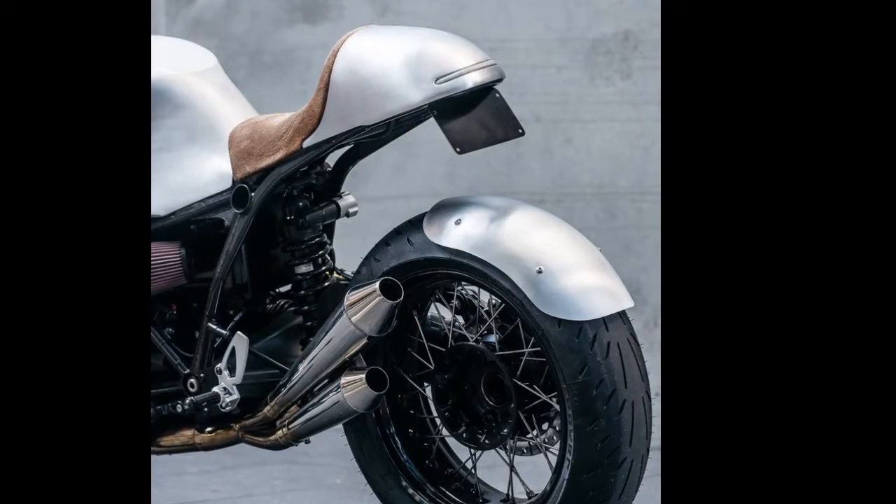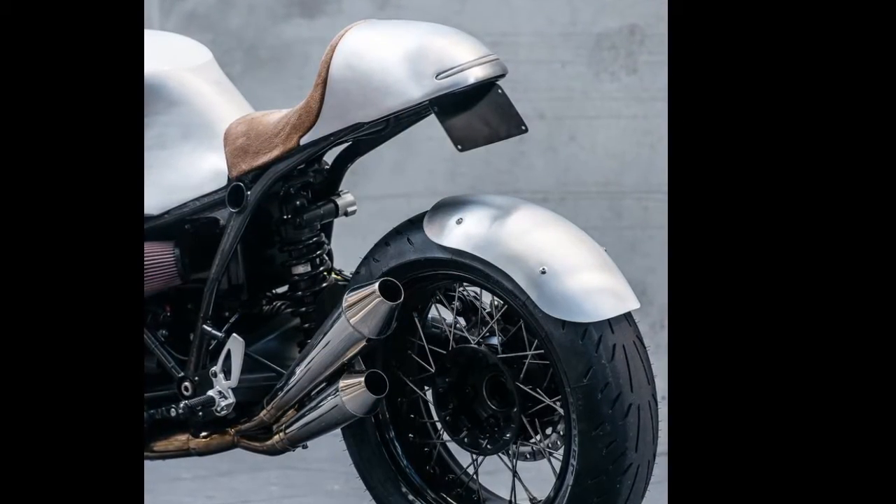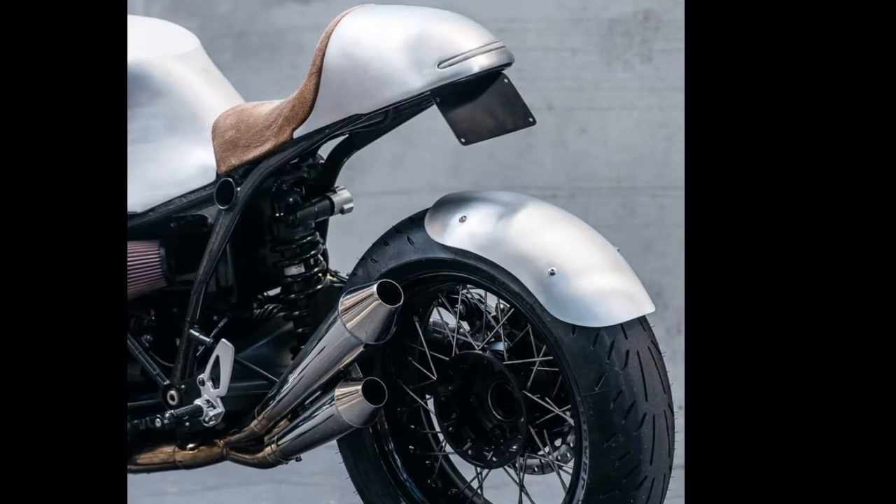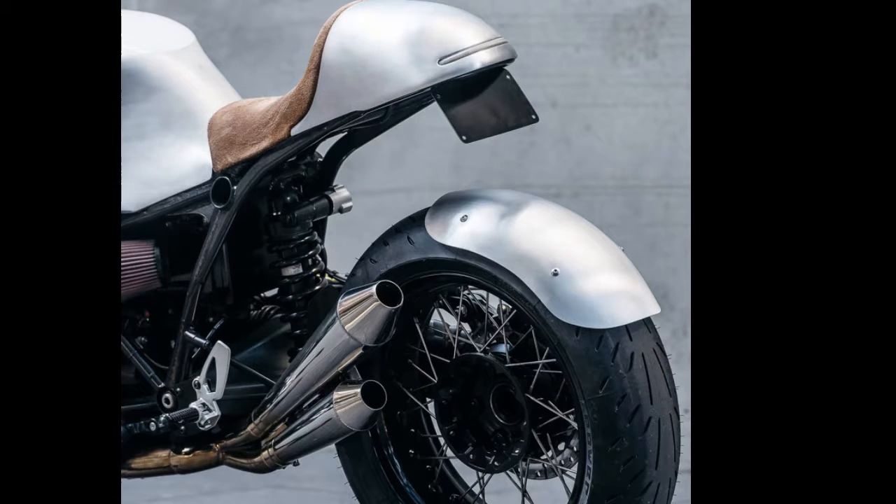Matched to the tank is an alloy tail unit with a brown suede covered seat. The subframe underneath it is also new, fabricated from square and round section tubing. A neat rear wheel hugger rounds off the bodywork.